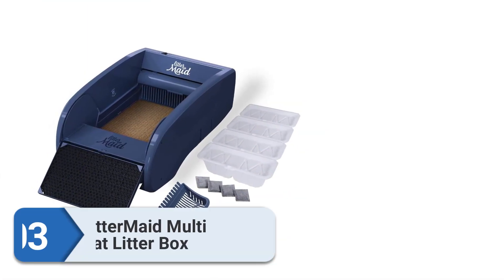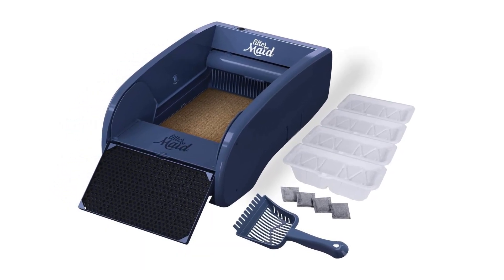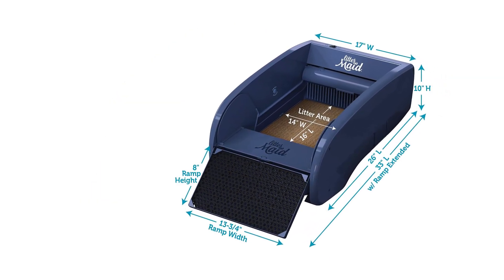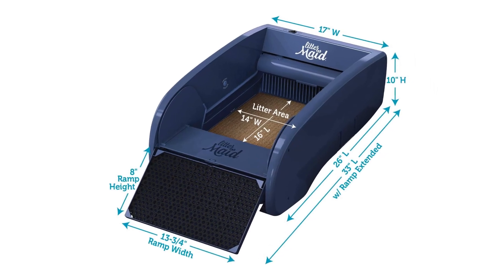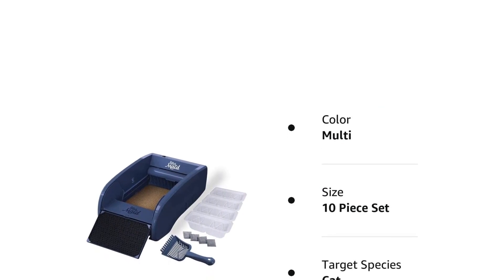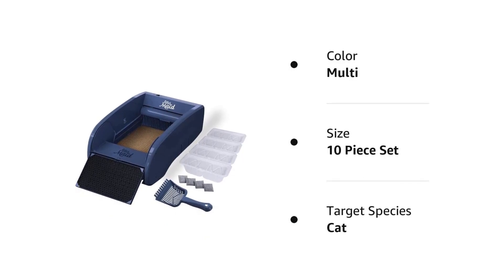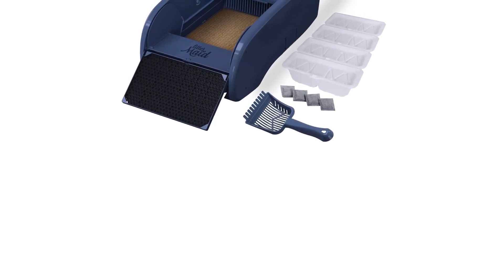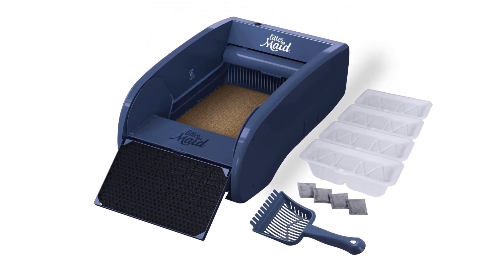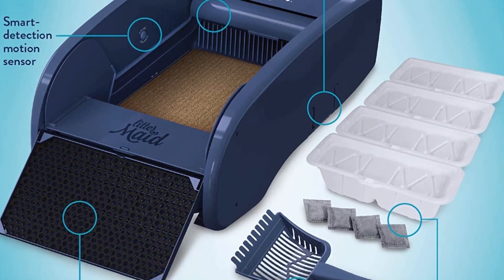Number 3: LitterMate Multi-Cat Litter Box. If you've been looking at self-cleaning litter boxes for a while, you might have heard of LitterMate. They're an old hand at self-cleaning litter boxes and certainly know what they're doing. Now onto their third version, this model boasts an improved clean cycle with a lower-reaching scoop to remove even more clumped urine and hard clumps with less noise. By scooping after every use, you can guarantee your cat has a clean litter box all the time. It's a very low-maintenance automatic litter box with a sensor that detects whenever your cat walks away and starts cleaning automatically after 10 minutes.